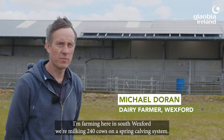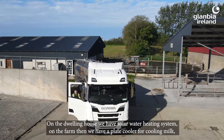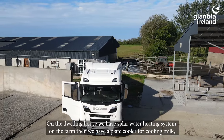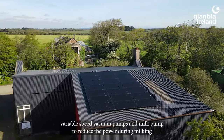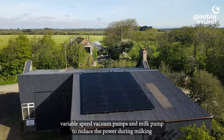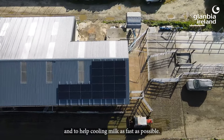I'm farming here in South Wexford. We're milking 240 cows on a spring calving system. On the dwelling house we have a solar water heating system. On the farm we have a plate cooler for cooling milk, variable speed vacuum pumps and milk pump to reduce the power during milking and to help cooling milk as fast as possible.